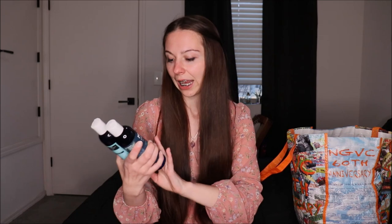Full transparency, this was sent to me, however I also bought it with my own money back in 2018 — this was the first shampoo and conditioner I ever used from Maple Holistics. I really love it. It has a really tingly feel; it has five varieties of mint — spearmint, peppermint, bergamot mint, and eucalyptus — which gives that nice tingly sensation.